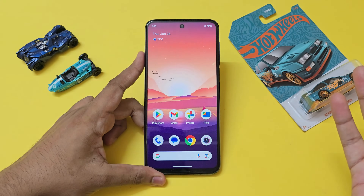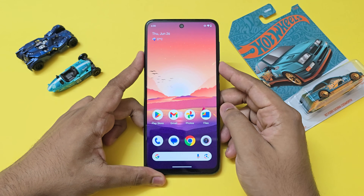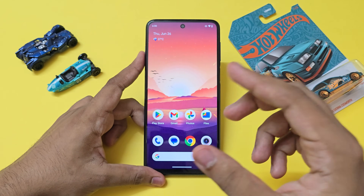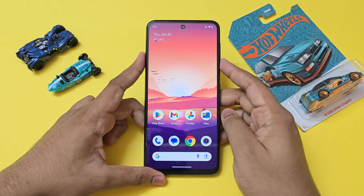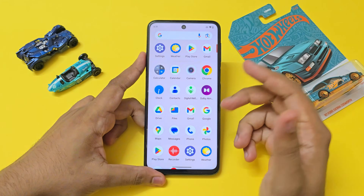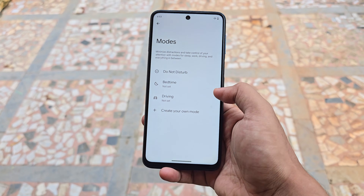Welcome back to another video. Today we are taking a look at this Android One ROM for our Mi Atoll device. This supports all of the Snapdragon 720G Mi Atoll lineup: the Redmi Note 9 Pro, Redmi Note 9S, Note 9 Pro Max, Redmi Note 10 Lite, and the Poco M2 Pro.